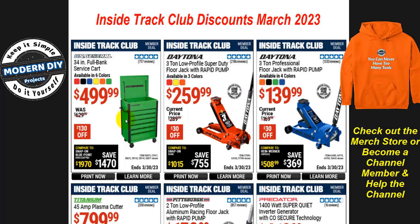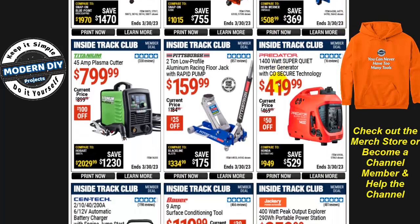Starting off with the 34-inch full bank service cart from US General for $500, $130 off. If you're looking for jacks, there are a couple of Daytona jacks: a 3-ton low-profile jack and a 3-ton professional floor jack at $259 or $139. For something cheaper, there's the Pittsburgh 2-ton low-profile racing jack for $160.